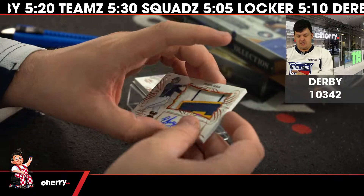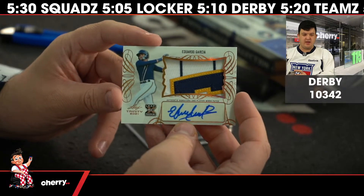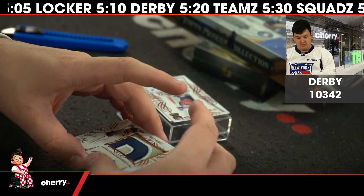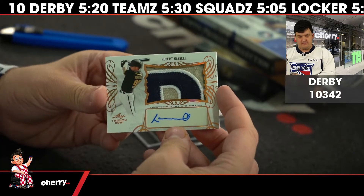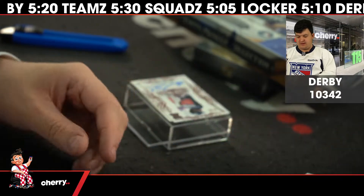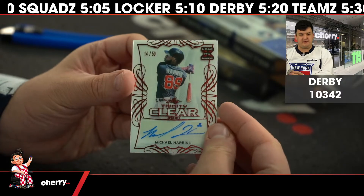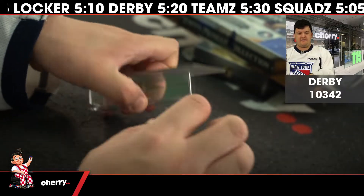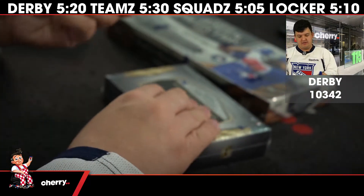Big patch of Eduardo Garcia, the bronze — listen, I am the man. Rob Hassell patch bronze as well. And then to just 50, it is Michael Harris the Second, 14 of 50, ruby from the Trinity Clear. And that is Derby 103 — no it's not, it's hardly even the start of Derby 10342.